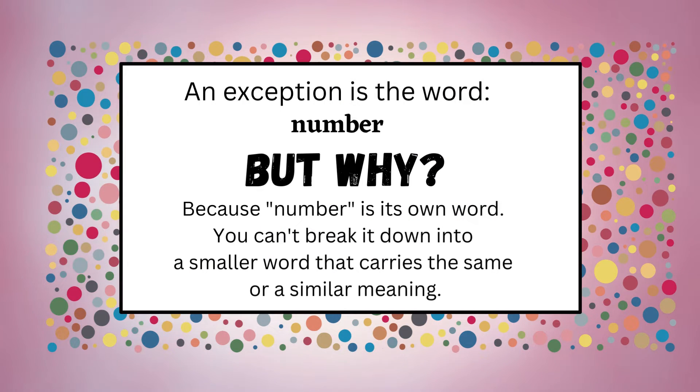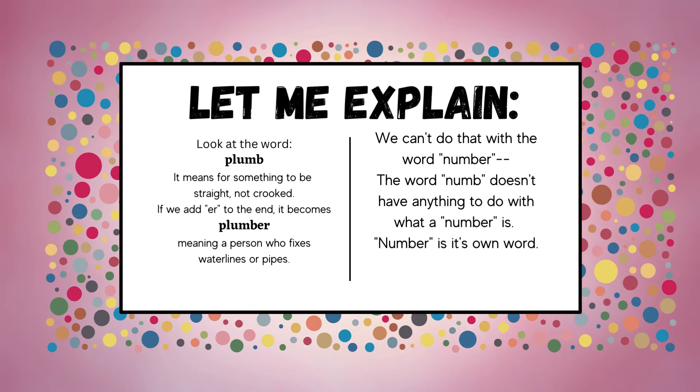An exception is the word 'number.' But why? Because 'number' is its own word. You can't break it down into a smaller word that carries the same or a similar meaning. For example, if you remove the '-er' from 'number,' you have the word 'numb.' That is a real word. However, it doesn't have a meaning specific or related to what the word 'number' represents.